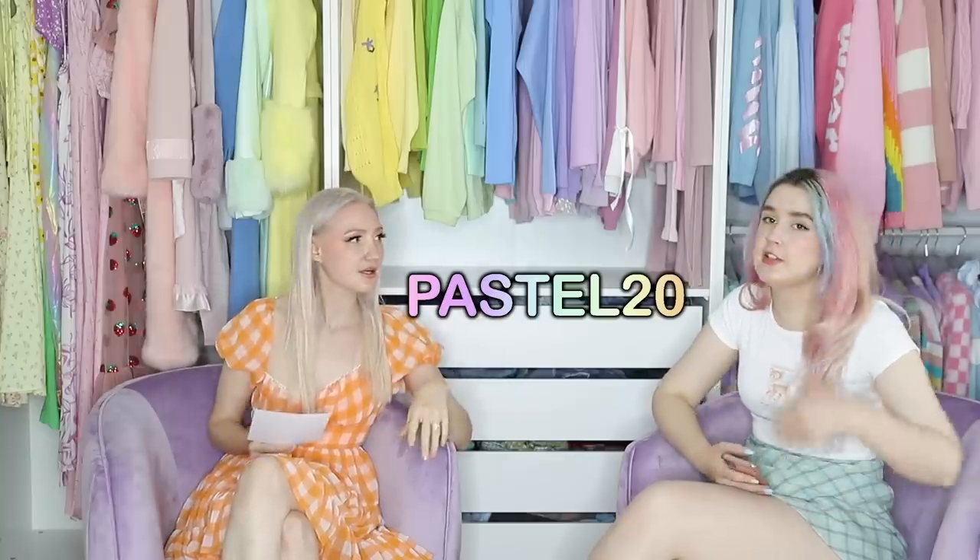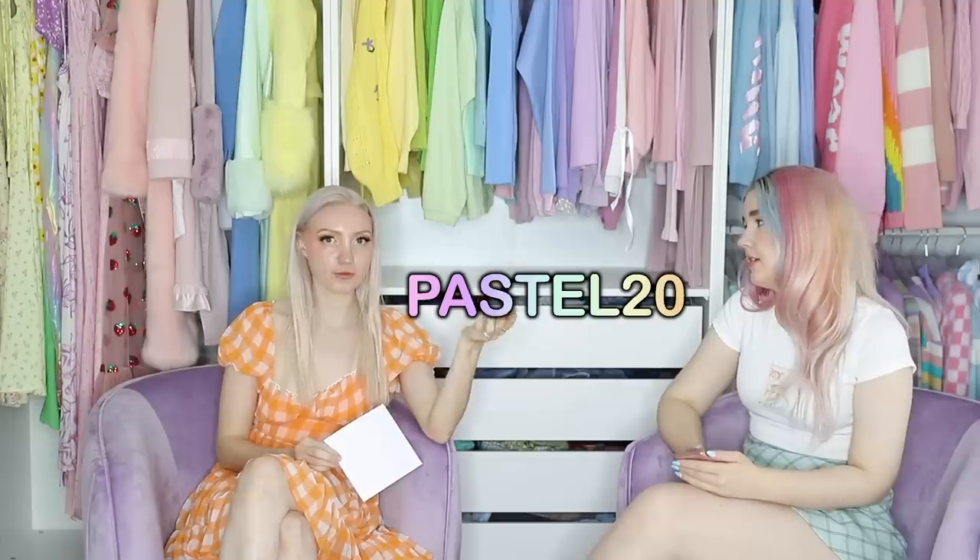A few things I need to share first. Princess Polly said: 'Hey Alex, super excited to be partnering with you on this collab. Hope you love your new items. Your 20% discount code is PASTEL20.' So if you like anything in today's video, you can purchase it at Princess Polly using PASTEL20 for 20% off. It's not an affiliate code — I don't make money when people use it, it's just a discount for you guys. The items are already reasonably priced and made very, very well. Pulling stuff out of the box, the quality is really impressive.